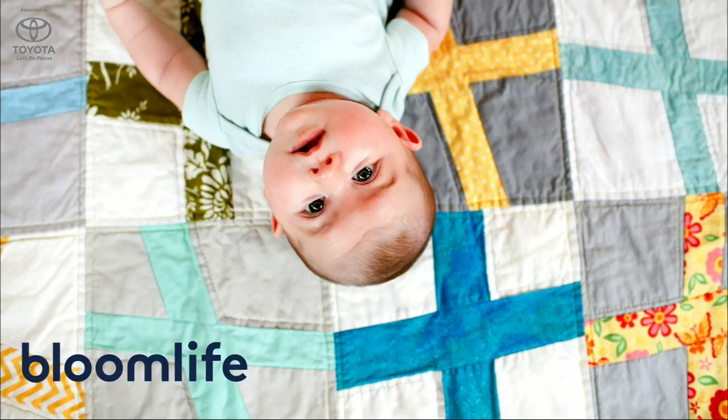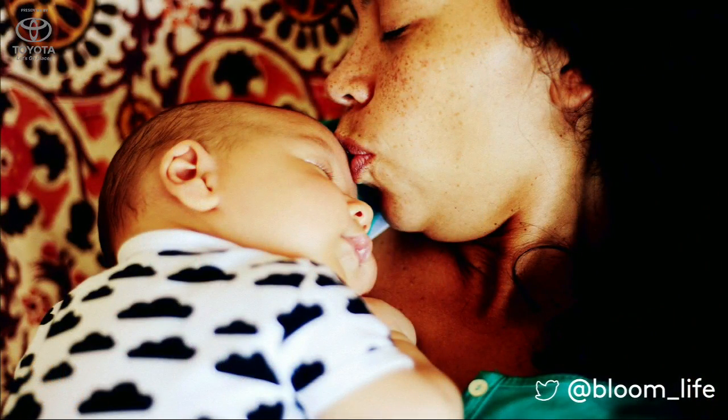Presenting for Bloom Life is founder and CEO Eric D. So, there's one thing all of us here have in common — we all have a mom.